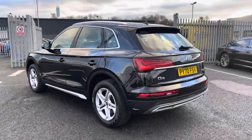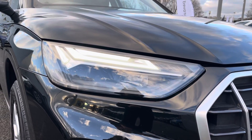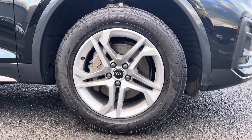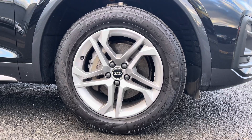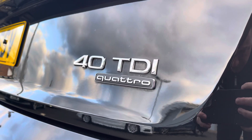It's a 2-litre diesel sporting an S-tronic gearbox and it does come equipped with Audi's quattro four-wheel drive system. Exterior features include the LED daytime running lights as well as the 18-inch five twin-spoke dynamic design alloys, contrasting with the sporty exterior styling perfectly, and at the rear you have the 40TDI quattro badging.